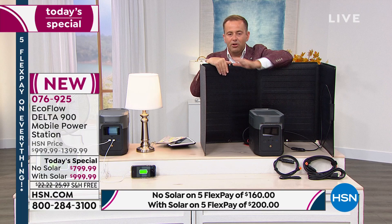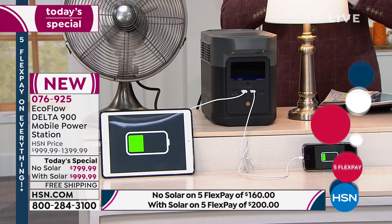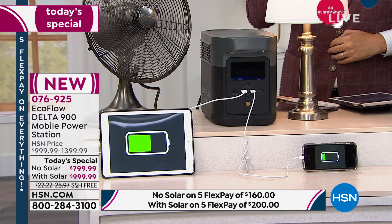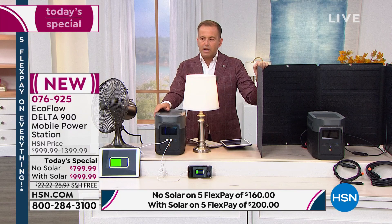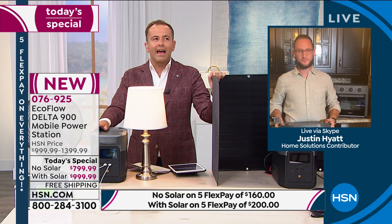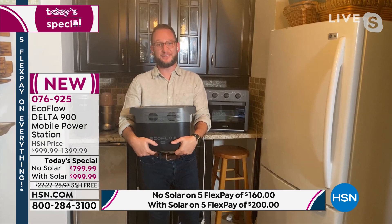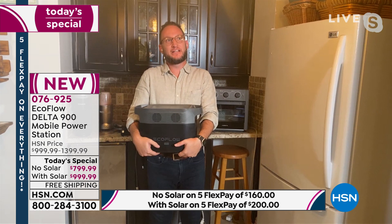You don't have to pay the full amount today — flex pay is $200 per month for the next five months, no interest, no fees, no membership. Our team is processing calls as fast as possible. You can also go to HSN.com to place your order. With all the craziness we've been through recently, there's clear evidence that we have to prepare ourselves, and power has got to be at the top of the list.